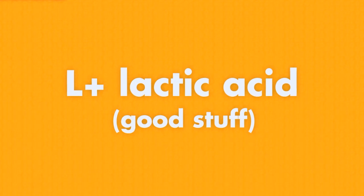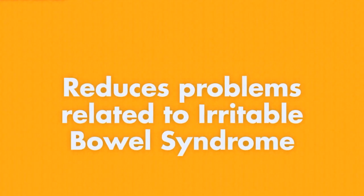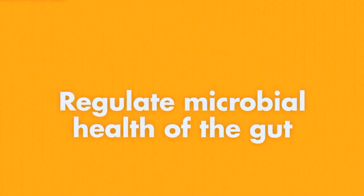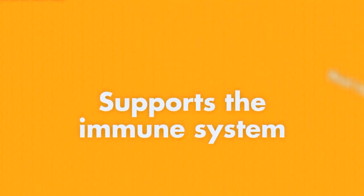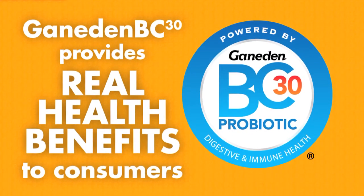In peer-reviewed studies, Ganaden BC-30 has been shown to reduce problems like occasional diarrhea related to irritable bowel syndrome, manage arthritis pain, regulate the microbial health of the gut, support the immune system, and aid digestion. In other words, Ganaden BC-30 offers real health benefits to consumers.